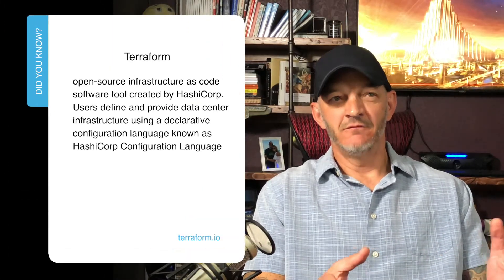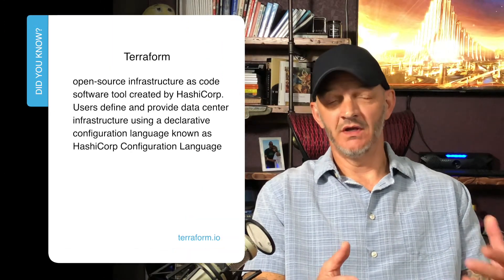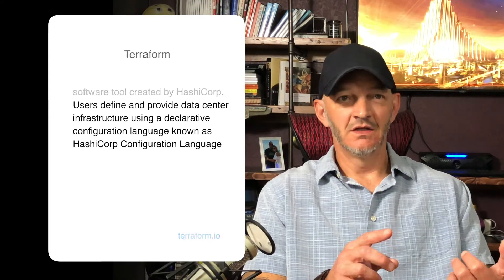Ansible is for configuration management and Terraform is more for provisioning. Think of things like building out a VPC in AWS to operate an application, whether that's a dev environment, staging environment, or production. You could even have different production environments within different VPCs depending on how your application is built out.